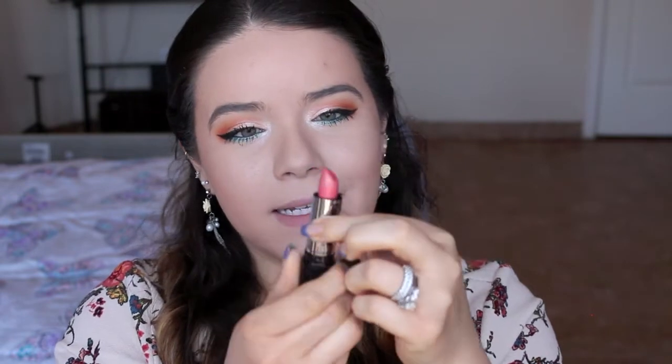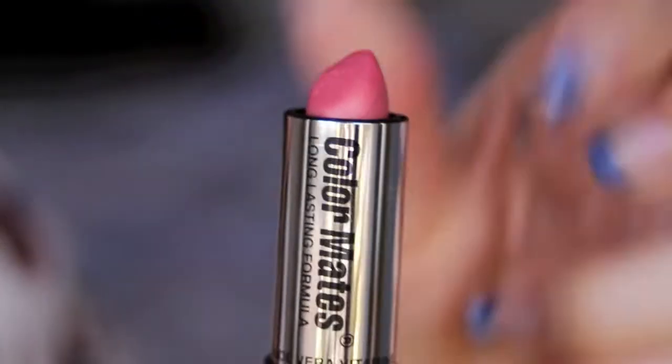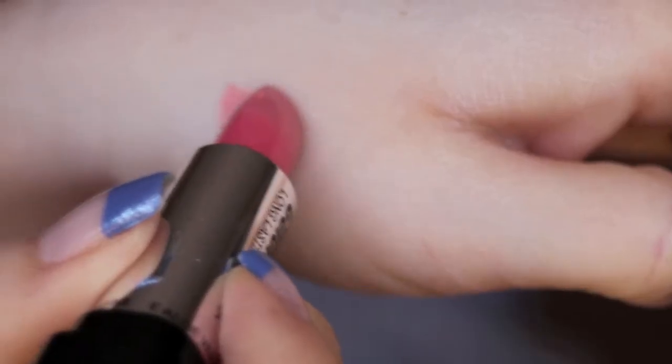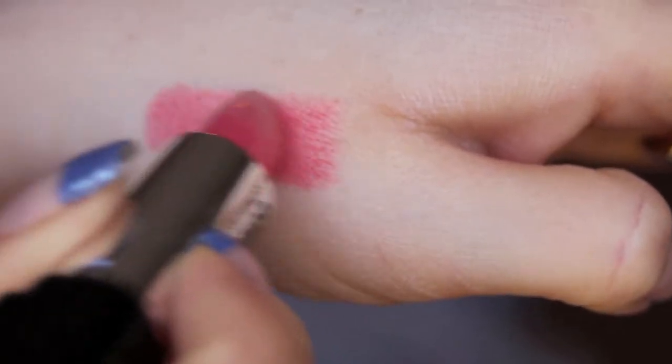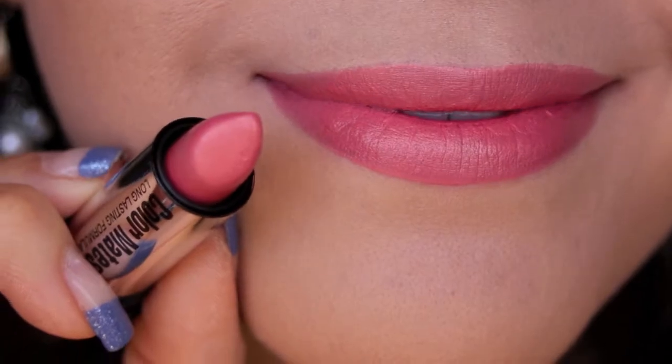Next up is this one right here — it is ColorMates. I believe I got this either at the dollar store or Big Lots, one of those stores, but it's good for the price. It's a lipstick and it's a very pretty coral-peachy color. It is in the shade Peach Fuzz — perfect for spring.